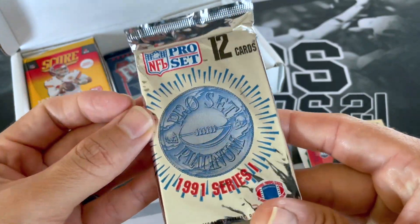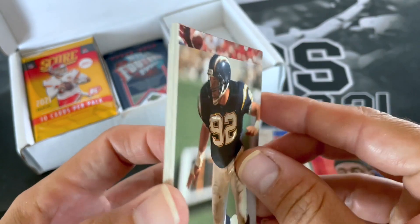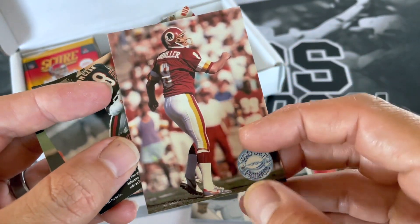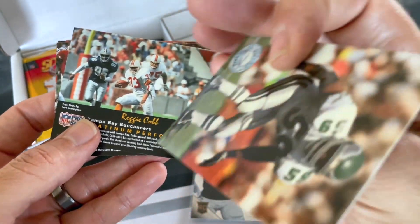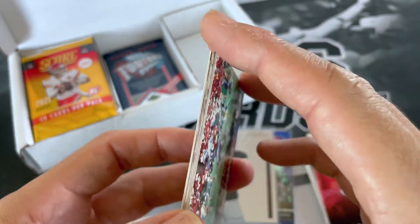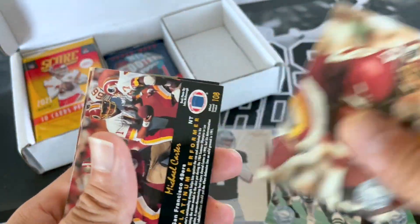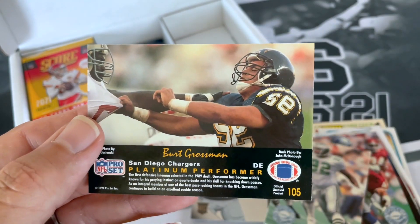Back to Pro Set — 91 Series 1. I am hoping to pull a nice Emmitt out of some of these old packs. I'll go from the back just to make it easier. Keith McCants — that name sounded familiar from earlier. Seth Joyner. Reggie Cobb. LT. Barry Sanders — there's one name we know. Jim Lackey. These cards are getting stuck to each other. Reggie White. Michael Carter. Don Moosbar. Mark Griffin. And Bert Grossman.